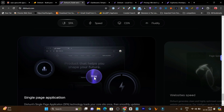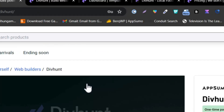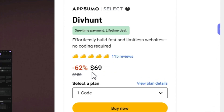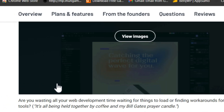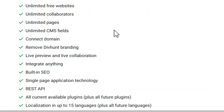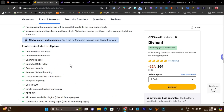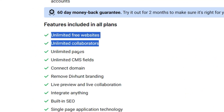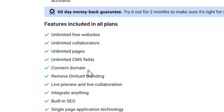Now let me talk about the lifetime deal, because here you don't have to pay every month. Just pay one time, get the lifetime deal, and you will get 100% lifetime access to the platform — all the hosting, all the CDN, all the plugins, everything. You don't have to pay every month. You can create unlimited sites, unlimited pages, and you can connect your own domain.